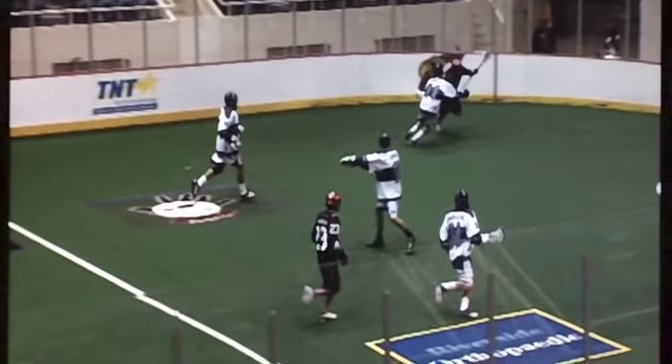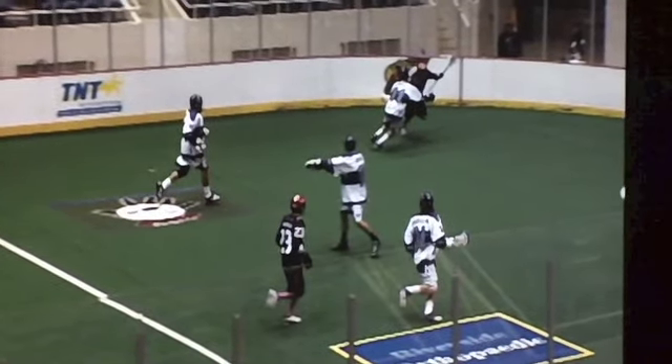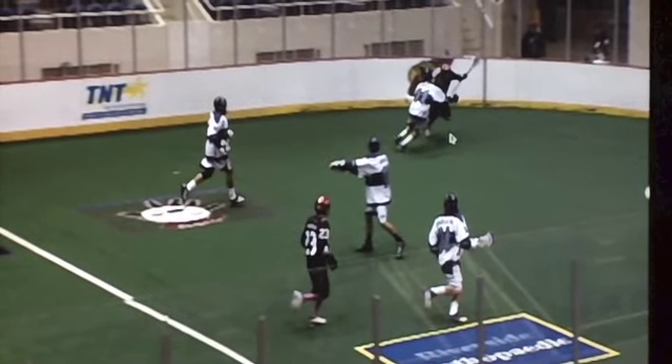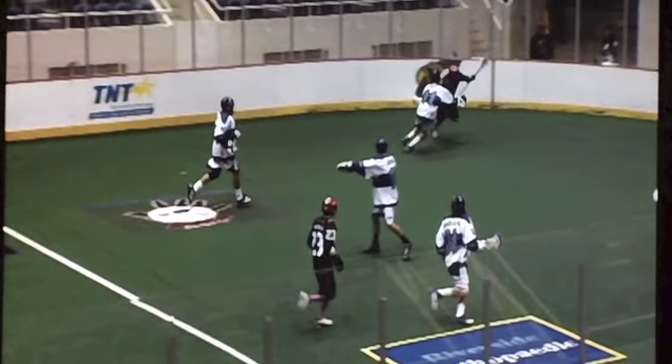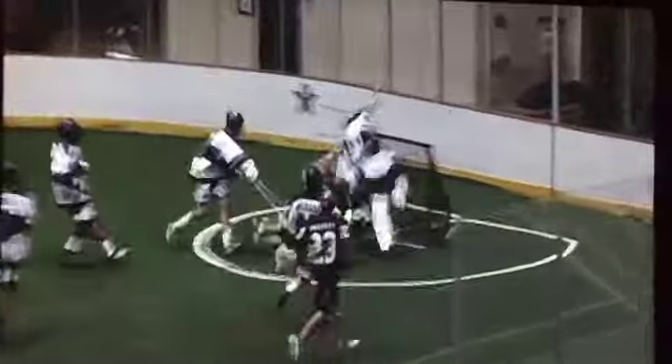So here we have Ethan Farrell in the corner. Since a lot of guys are just getting on the field, it looks like the defense is not quite set up. Typically in box lacrosse, you want to take away the middle of the field, but when you're in the corner like this, you have no underneath help. Here you see Ethan trying to exploit that situation and he got to the net for a goal — just flew in there.